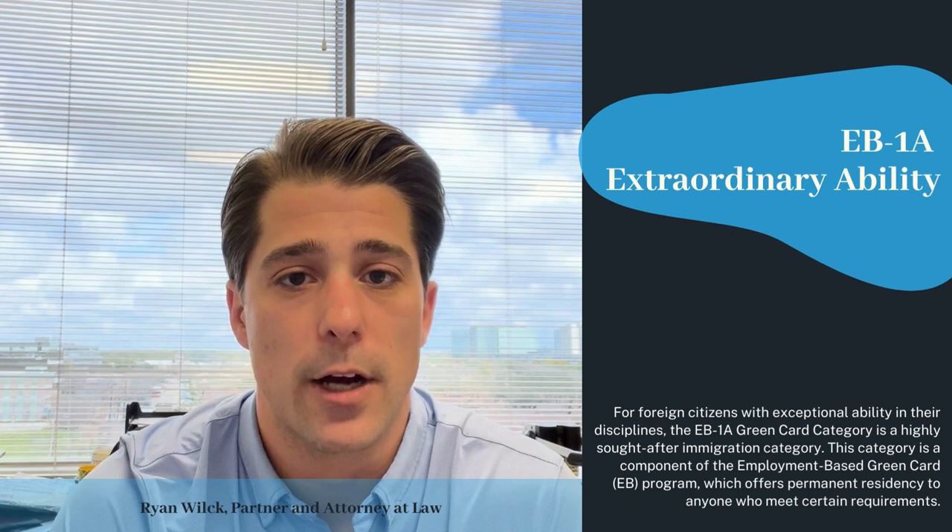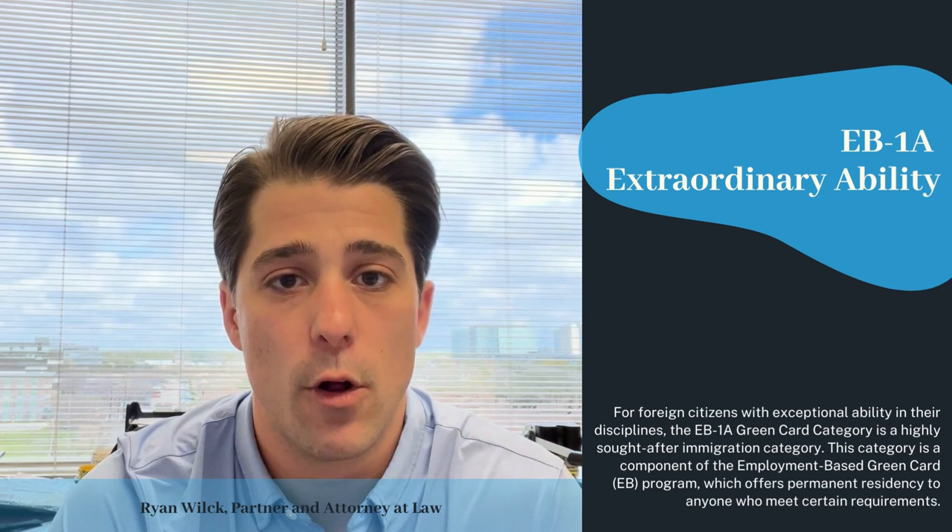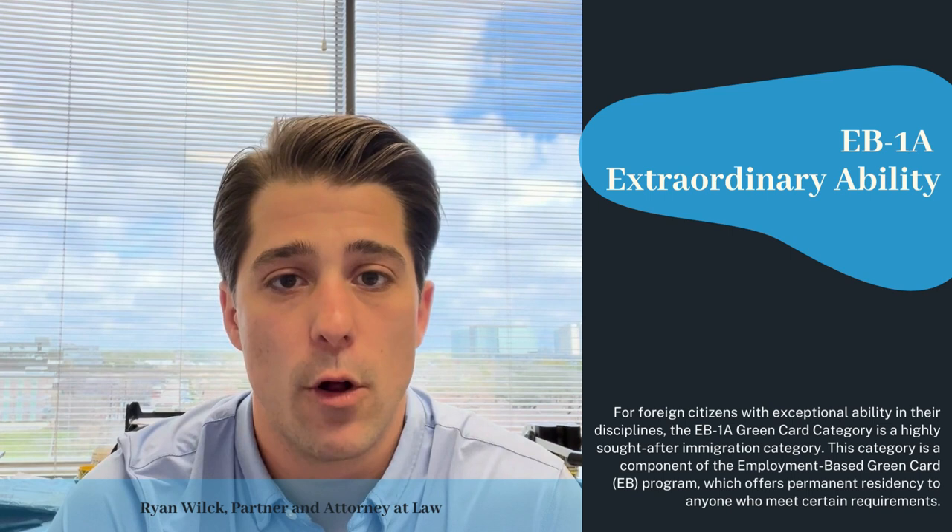And then lastly, we're talking about EB1C — multinational managers and executives. Typically, you need to be working for the foreign entity for one year within the three years preceding the filing. So if you are abroad in a managerial or executive role for a foreign company within the last three years, that company can likely sponsor you for an EB1C multinational manager executive green card.